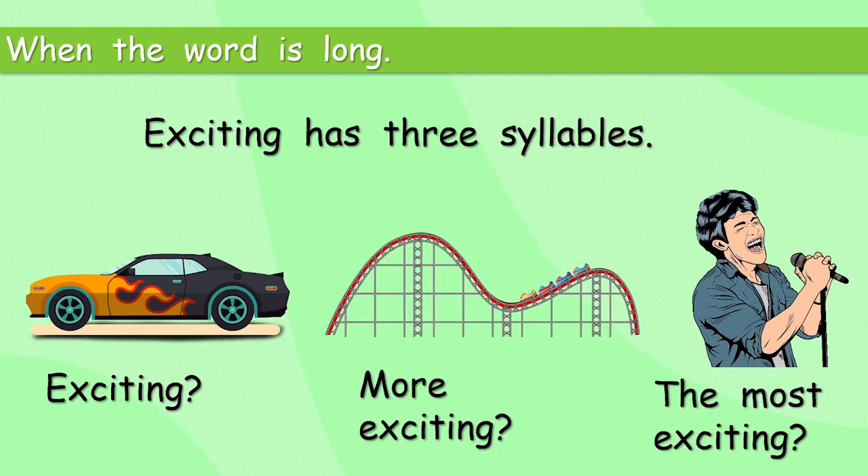So if the word is long, the comparative is 'more' and the superlative is 'most'. Do you think that meeting a superstar is the most exciting thing? Or do you think driving in a really fast car is the most exciting? Well, that's up to you, isn't it? What do you think?